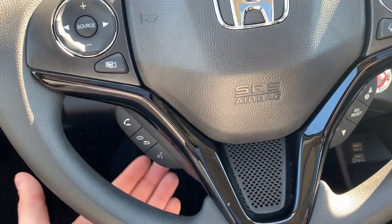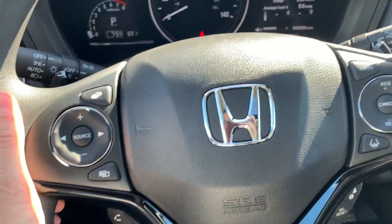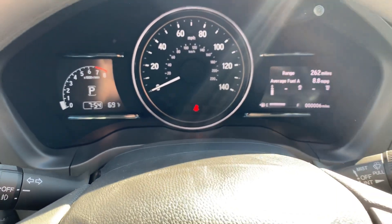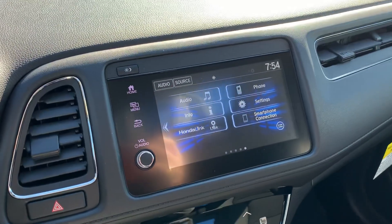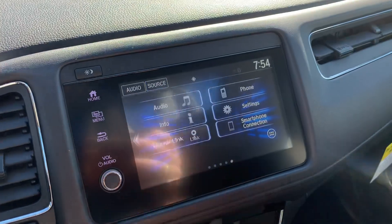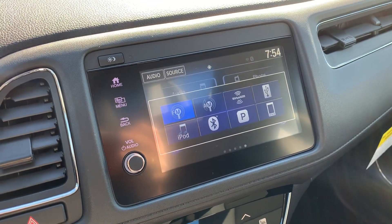You have steering wheel controls to cycle through instrument cluster menus, answer phone calls, use voice commands, cycle through media sources, and control the volume. You'll also have smartphone connection allowing for Apple CarPlay and Android Auto, with audio sources including AM, FM, XM, USB, and Bluetooth.